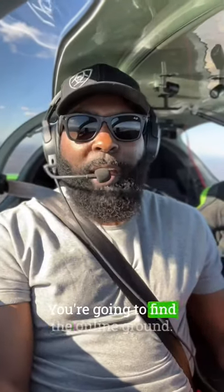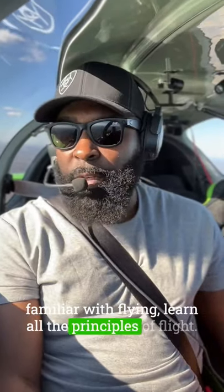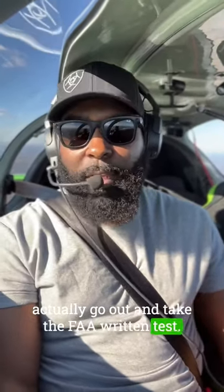Step number two: find an online ground school. Run through the ground school, get familiar with flying, learn all the principles of flight, then take the test. Once you pass that test, you're eligible to go out and take the FAA written test.